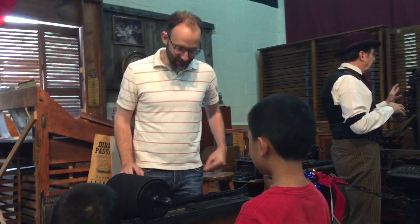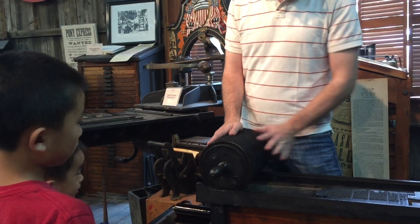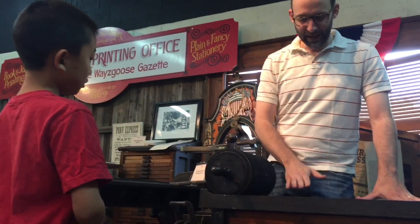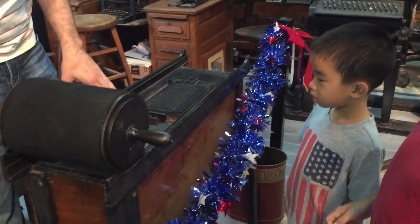The day's festivities include a special working tour of the museum collection. This little press here is called a proofing press. You know when you're doing your homework and you want to make sure everything is right, you go back and check it. This is the type of press you would use to check your work.